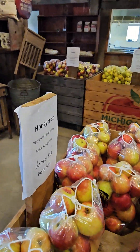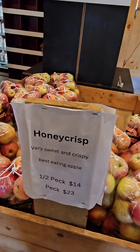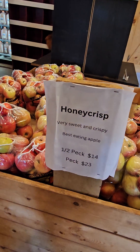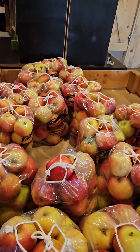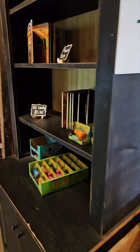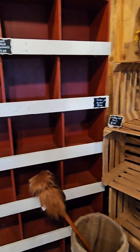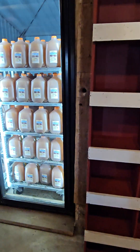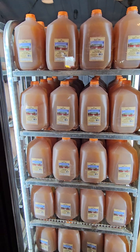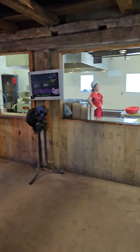Here are the honeycrisps — best eating apple. I agree. I still have a few at home; it's tempting to buy some. Kids stuff — they're out of stuffed animals. Here are big old gallons of the cider. They're making donuts back there.